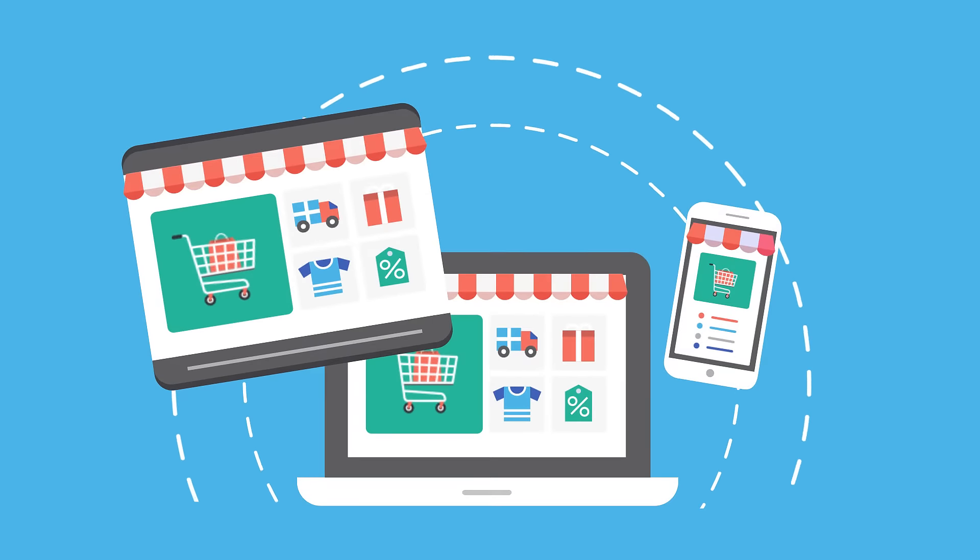Merchant accounts also let you take card payments over the phone through a secure web page called a virtual terminal. Just grab your customer's card details over the phone, enter them into your computer, and voila — the payment is made.